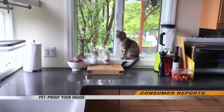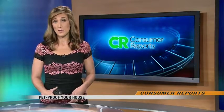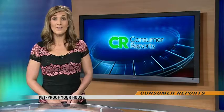If you suspect your pet has ingested any of these items, Consumer Reports says take the toxin away from them immediately and call your vet. Lisa Badeau, Valley News Live.